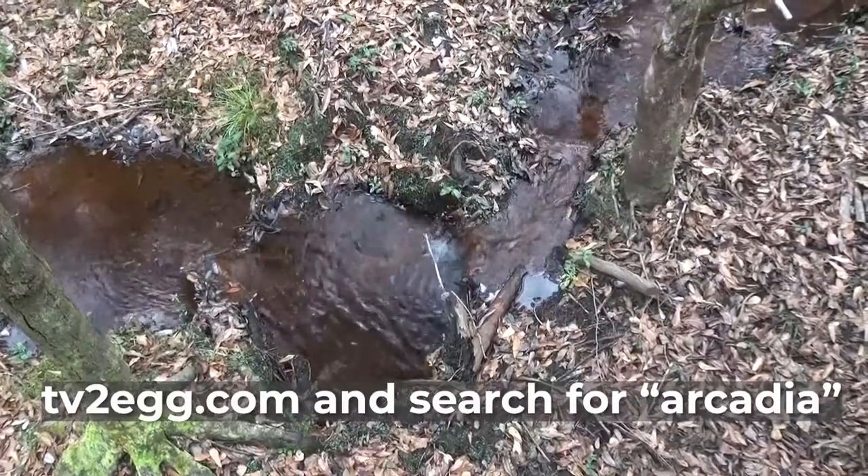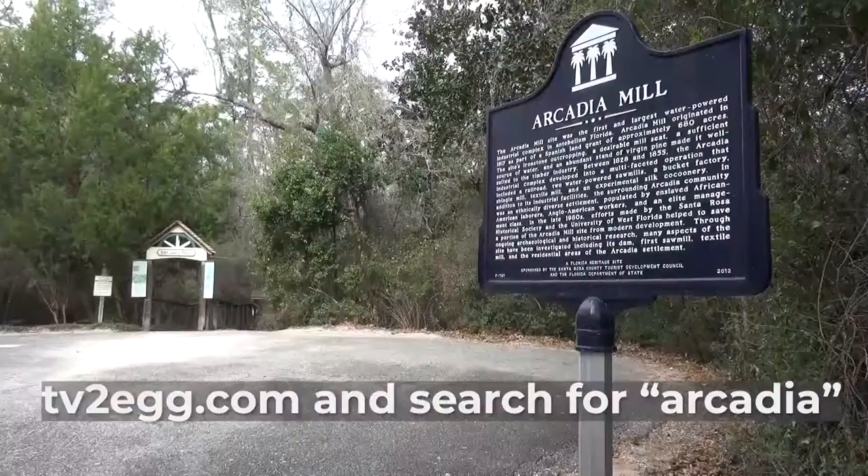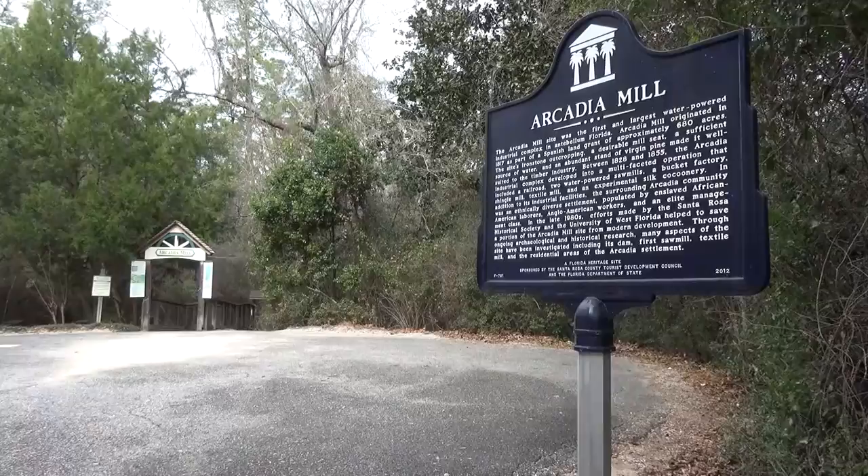Learn more by visiting our website at tv2eg.com and searching for Arcadia. At the Arcadia Mill archaeological site in Milton, Florida, I'm Rachel Conrad for 2 Egg TV.